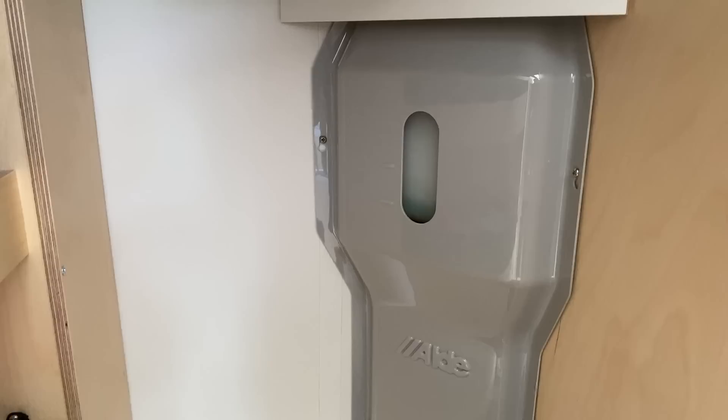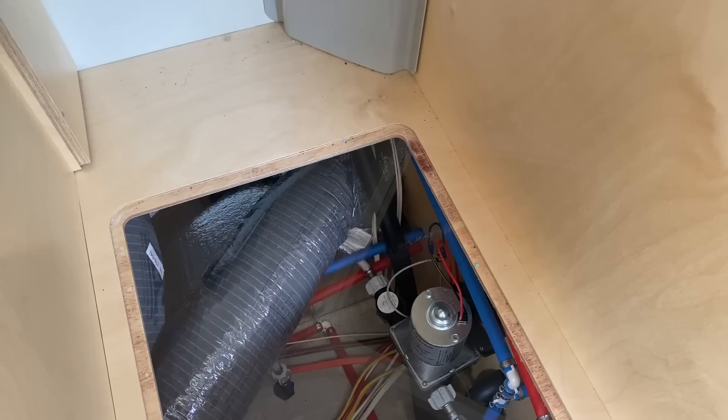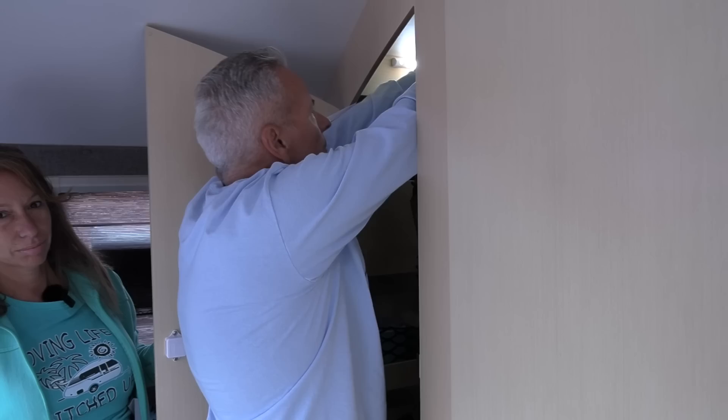Also contained in the closet is one of the key features of this unit — the Alde system. In the back is the glycol reservoir where you can look right through and see your glycol level. That glycol is what actually heats our hot water and also warms our coach. Underneath here is mechanical access for your water pump, some ducting for the air conditioning, and other electrical things — this is also where you can do your winterization.